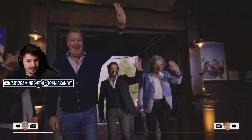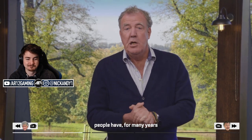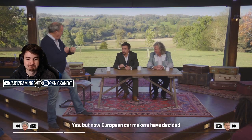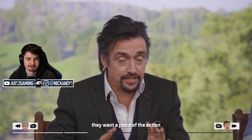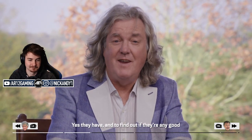Welcome back to the Grand Tour. Throughout the developing world, people have for many years used Japanese-made pickup trucks, but now European car makers have decided they want a piece of the action. So they've come up with pickup trucks of their own. Yes they have, and to find out if they're any good, this week we take the Grand Tour on a journey through history.